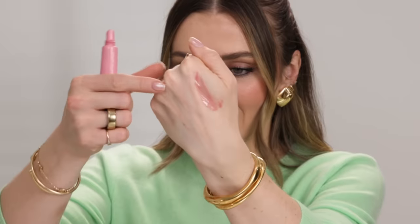The Rhode Peptide Lip Tint in the shade Ribbon. There have been so many tinted lip products coming out that I can't keep track, but you guys know how much I love a pink. The shade of pink in this one really stood out to me — it's like a true ballet slipper pink that does something to my soul. It looks so good on the lips with any of my lip liners. The packaging also beautifully matches the color. I don't have anything like it in my makeup collection, and that is saying something.